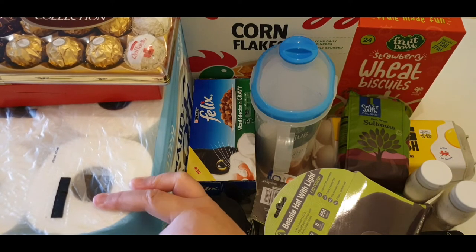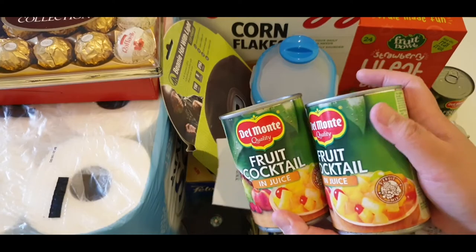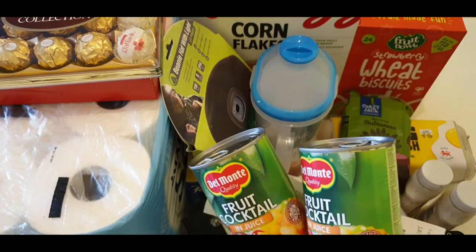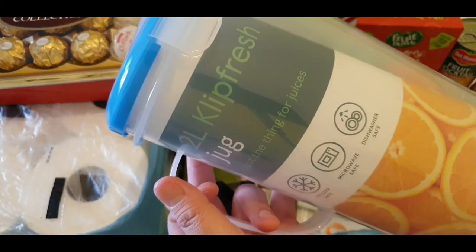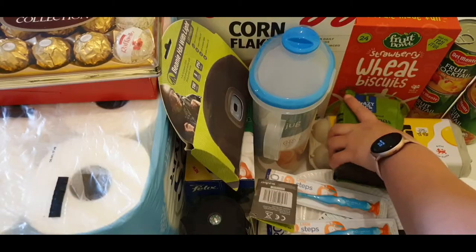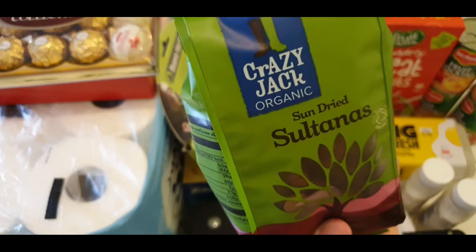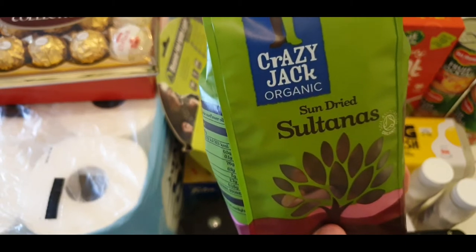This one is Tesco tissues, 24 rolls for eight pounds. Also three cans of fruit cocktails for one pound each, a juice jug for four pounds, and crazy jack organic sun-dried sultanas for two pounds.